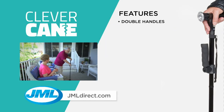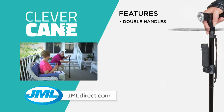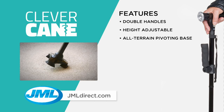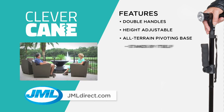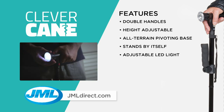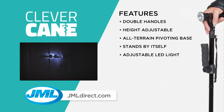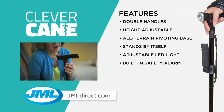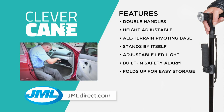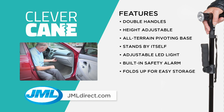Using your Clever Cane for support will help you get back to a good, healthy, active life quicker. The Clever Cane has double handles for extra stability, adjustable height with five settings, and an all-terrain 360-degree pivoting base. It stands by itself when you need both hands, has a powerful built-in tilting LED light, a safety alarm for emergencies, and folds up for easy storage and complete versatility.